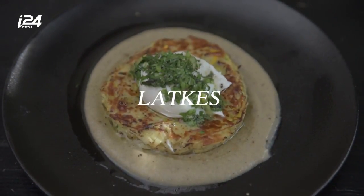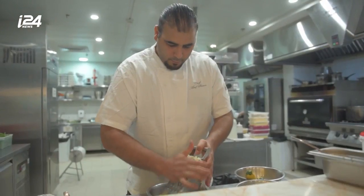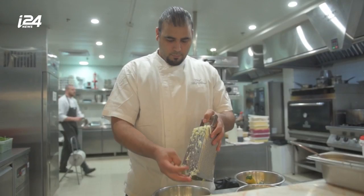Today, we're making latkes with zucchini, potatoes, onion, and garlic. We'll also add a salsa of Israeli herbs, poached eggs, and eggplant cream.